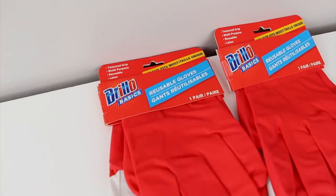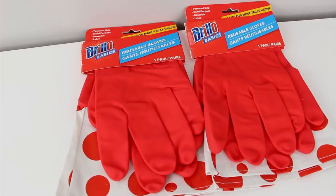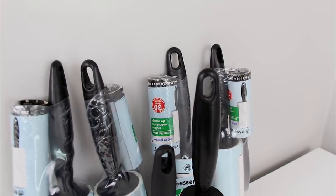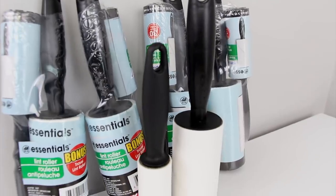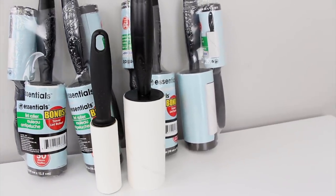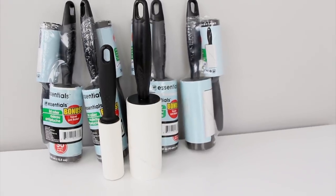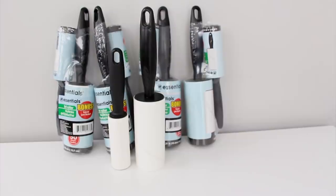I grabbed three pairs of these dish gloves. These are cheaper than when I pay at the grocery store so I grab them when I see them, and I found these in the cleaning section. I stocked up and got five more lint rollers. I've mentioned before that we use these to keep the cat hair off the couch and I did try the dish glove trick that you guys suggested but for some reason it didn't work out. I don't know if it's the type of fabric on our couch, so now I'm back to using these and I find them in the houseware section.